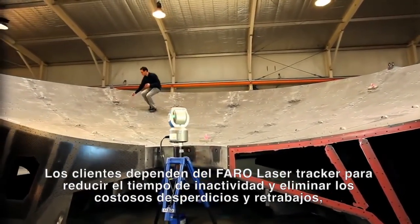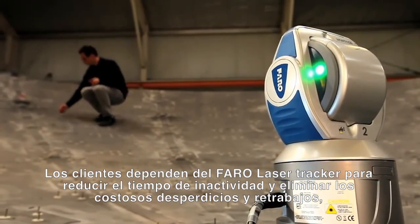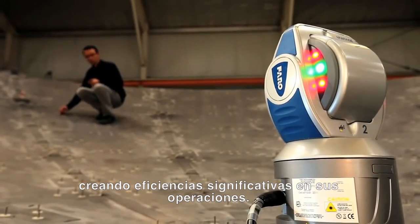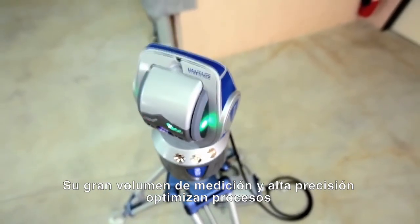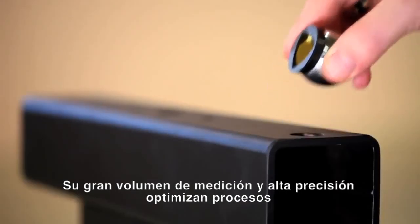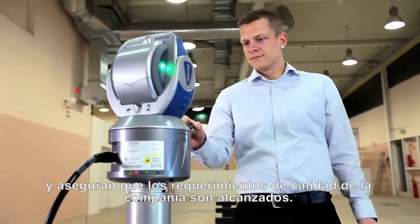Customers depend on the Faro Laser Tracker to reduce downtime and eliminate costly scrap and rework, creating significant efficiencies in their operations. Its large measurement volume and high accuracy optimize processes and ensure the company's quality requirements are achieved.